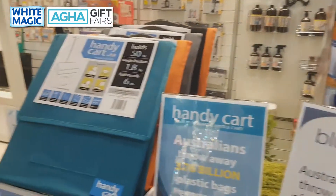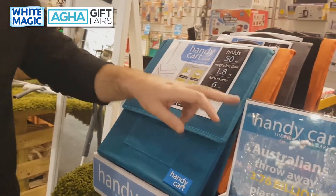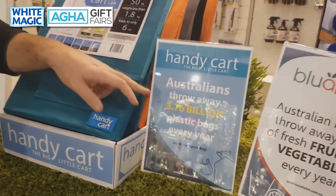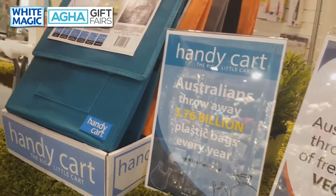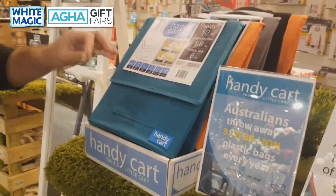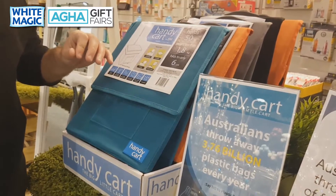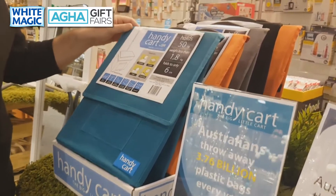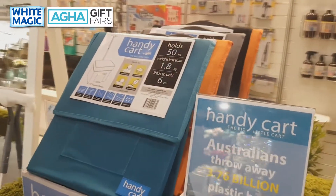The next product we're very excited about is the Handy Cart. In Australia we throw away up to 3.76 billion plastic bags every year, and it's become such a problem that Coles and Woolworths from the end of June will be charging for plastic bags. So the demand for carts and reusable bags will be going up and up.